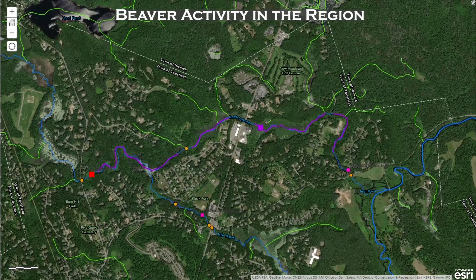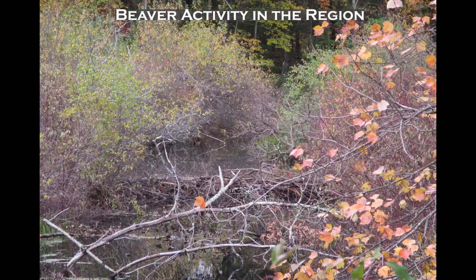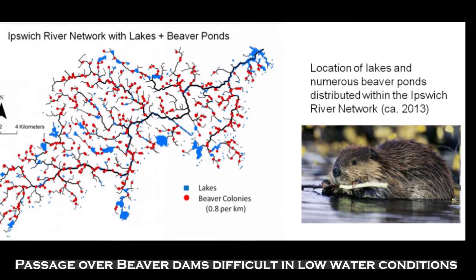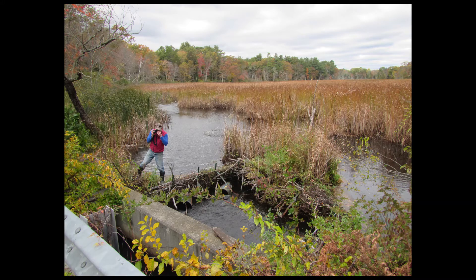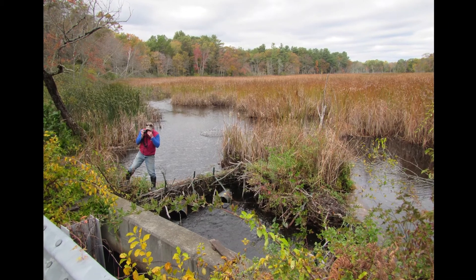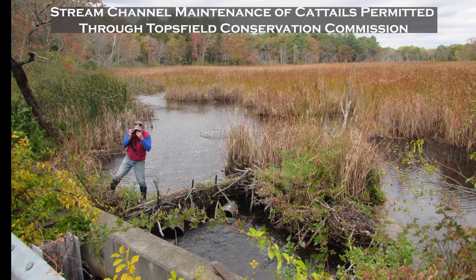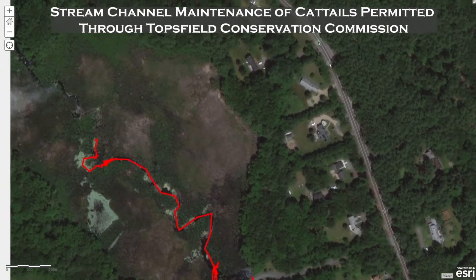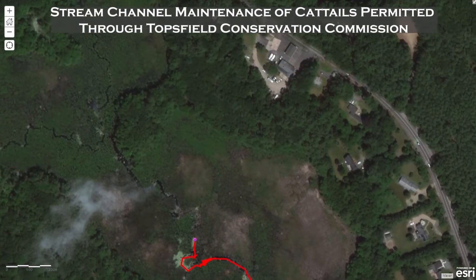Pye Brook, as well as other areas of the watershed, have ample beaver activity and certain areas may require work to allow for fish passage. In addition to beaver activity, cattails have become overgrown in some places. This required stream channel maintenance, which was permitted through the Topsfield Conservation Commission.